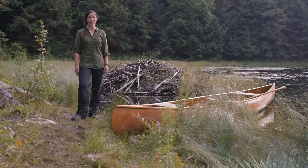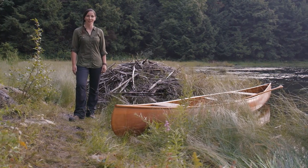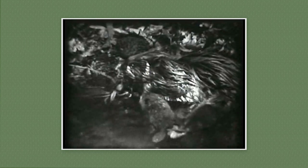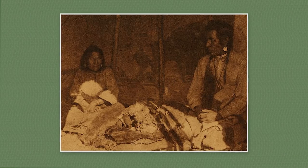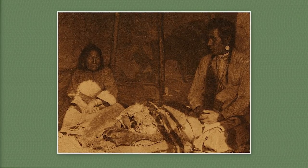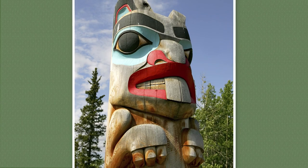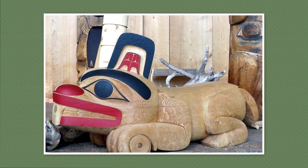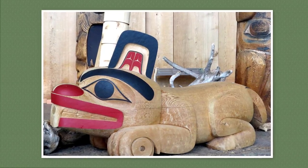Beavers have played a very prominent role throughout history in Canada. Beavers have been providing Indigenous peoples across the country with a rich source of protein and warm fur for thousands of years. The beaver is a symbol of hard work, determination, and resourcefulness for Indigenous nations across Canada, for many of whom it is a respected totem or clan.